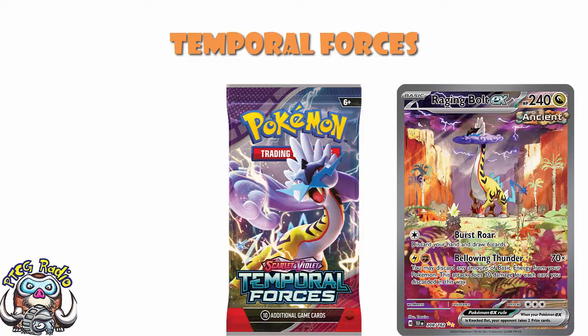We can now finally do a complete pre-order guide, because we know everything there is to know about the pre-order. We still don't have the full confirmed set list — that will come at the weekend when pre-releases begin. What we do have, however, is everything we need to know about the products, and that is wonderful.